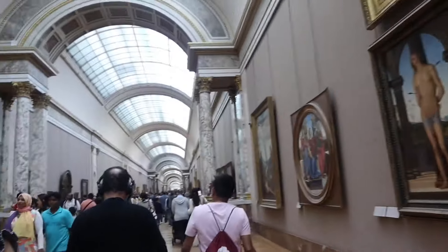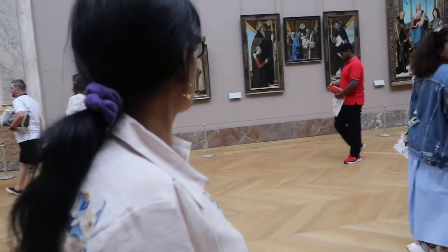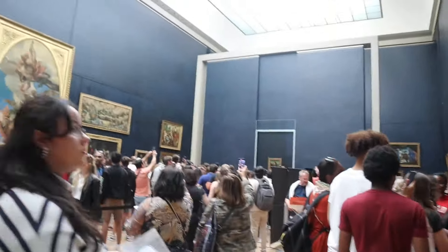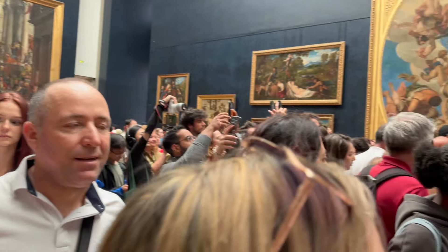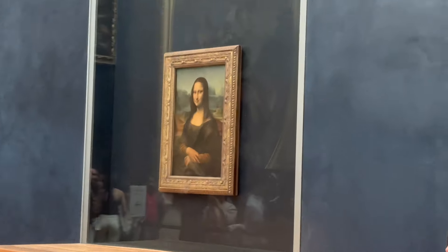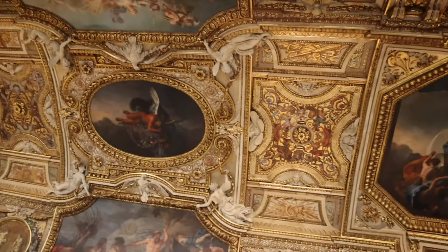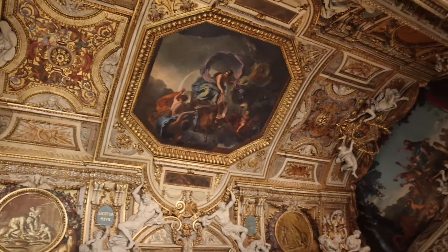We came to the Louvre Museum and I actually really like it — it is very beautiful. We came to the room of the Mona Lisa and it is very crowded. I'll show you guys — that is how many people are here just for the Mona Lisa. We came out of the museum and now we're at the Big Bus taking us to the Eiffel Tower.